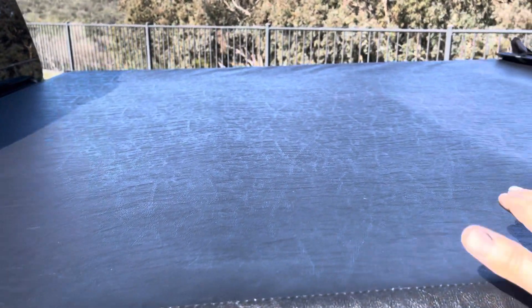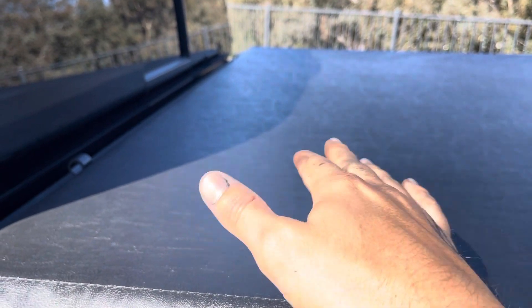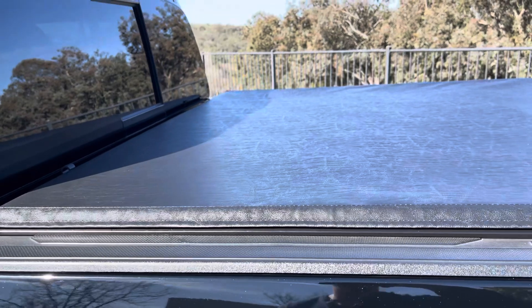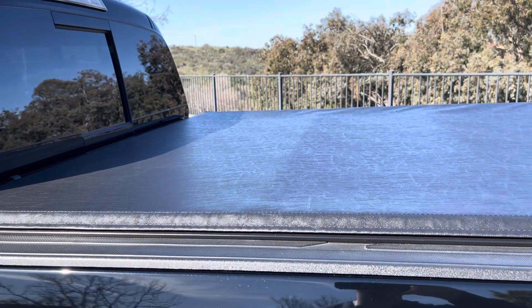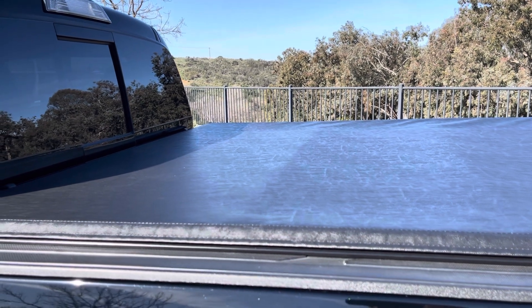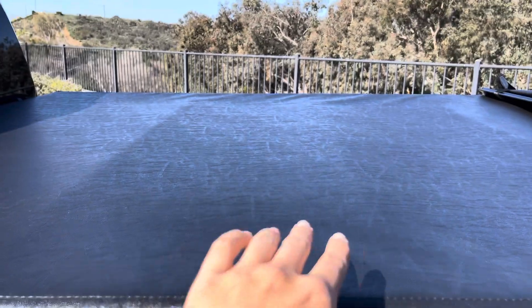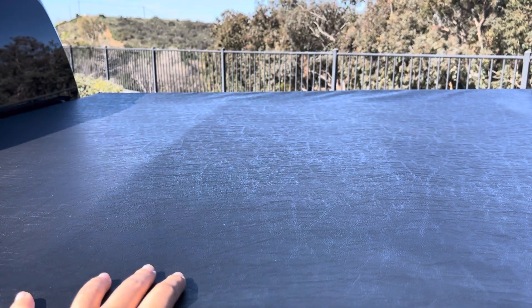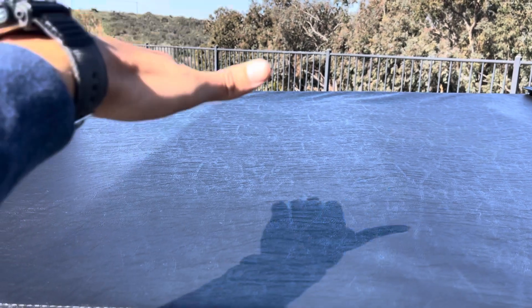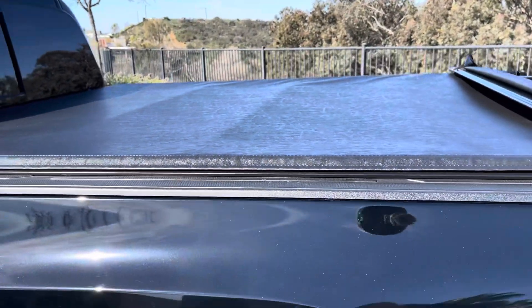If you go with a tonneau cover that has sliding panels, you're going to lose probably 8 to 12 inches of your bed because of the way the sliders stack — they can only go so far before running out of space, so they do take up some of your bed even when fully open. With this roll-up, I don't lose any of my bed. The Diamondback covers are very well-made — essentially solid steel — but when you open them, they open from the front and back with a hinge in the middle. Once you put one on, removing it to haul taller items is a real pain.